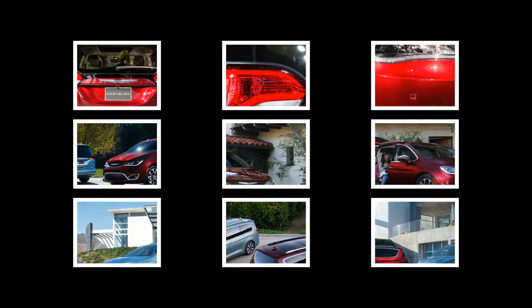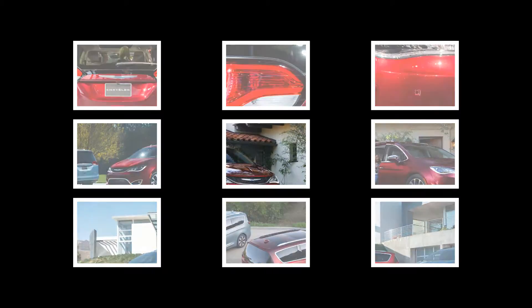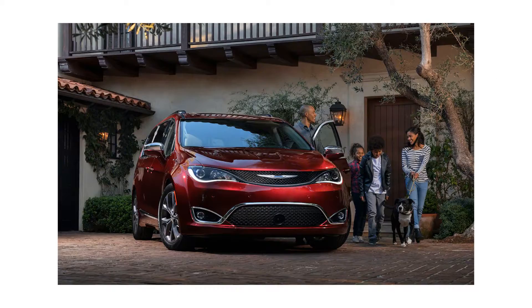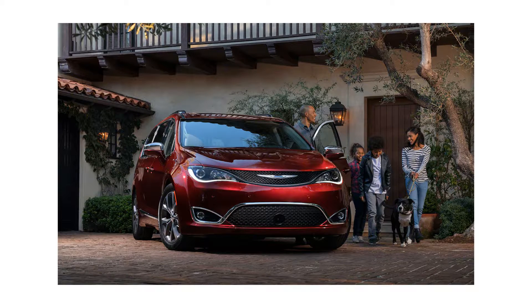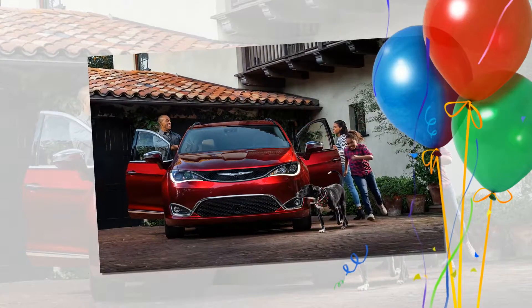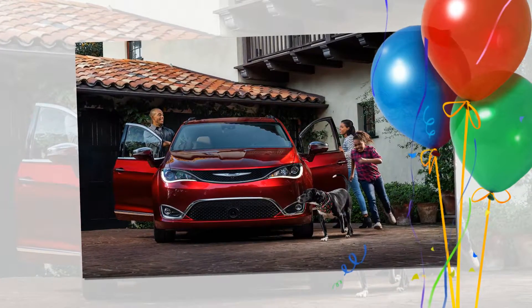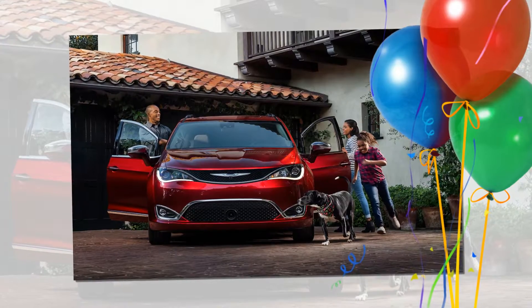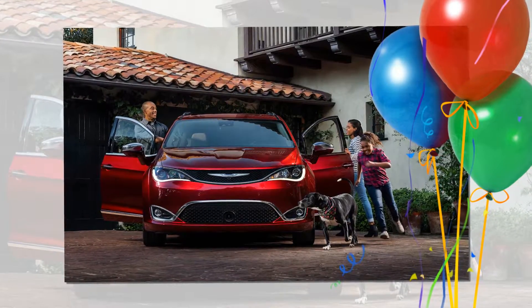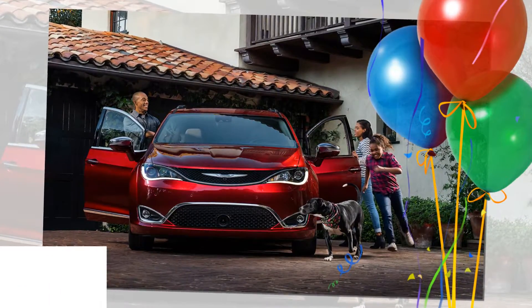The hybrid powertrain is one fresh idea Chrysler's new-generation minivan brings to the segment, and the company touts a further 36 more. Some are quite minor — first with optional 20-inch wheels, first with a rotary shift knob and OLED interior lighting, first with an iPad-compatible storage drawer — while others are more notable: first with hands-free operation of the sliding doors and liftgate via a foot wave, and first with an available full digital gauge cluster.